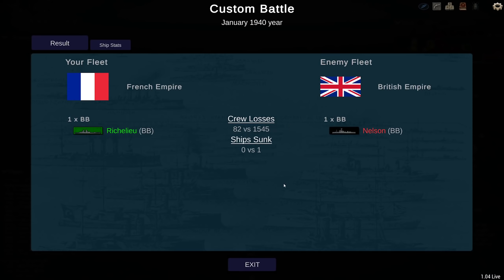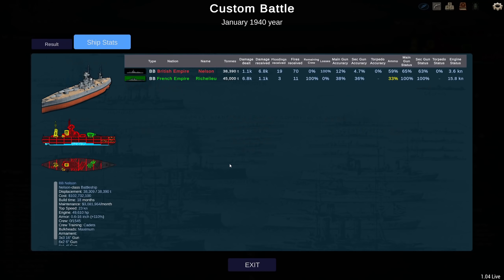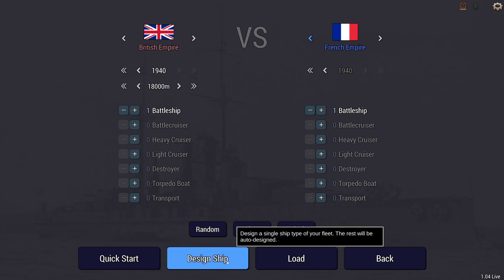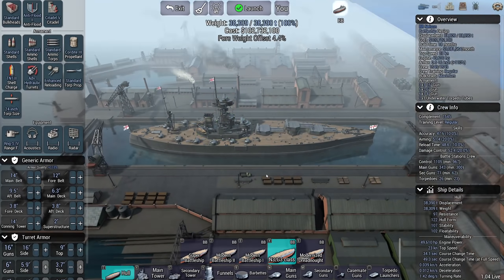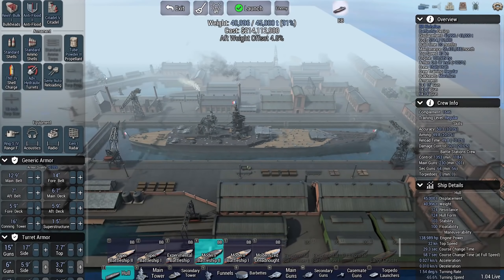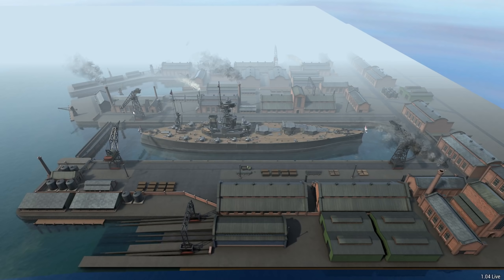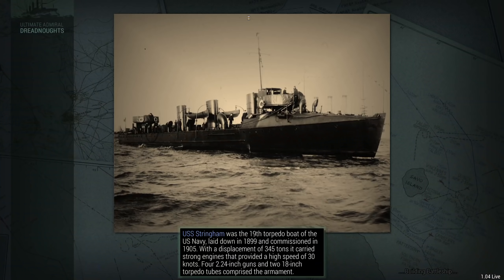That was not great. The Nelson is quite a bit lighter and older than the Richelieu. Let's see if I can do better. We're going to switch sides — I'll take the Nelson, and the AI will take the Richelieu. Crew training: regular. Let's go. Let's see if I can do better.